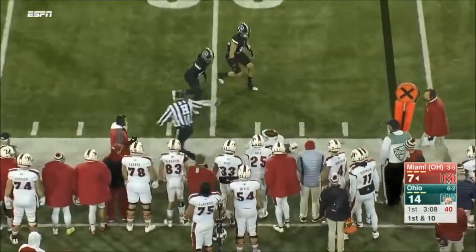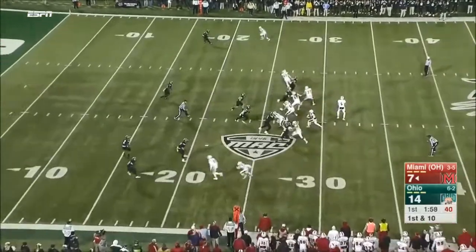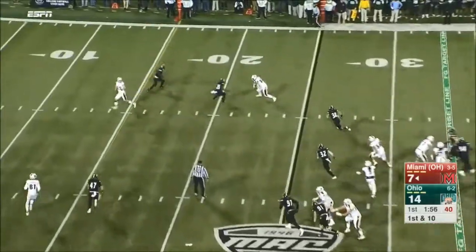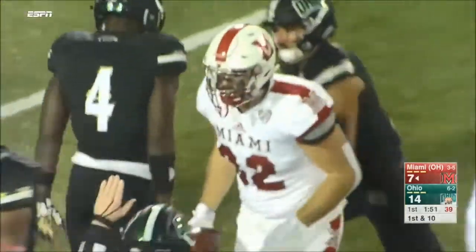Gardner again on the catch, and into the opponent's 25-yard line. Pass caught — Ryan Smith, Ryan Smith — and he has it down close to the marker.